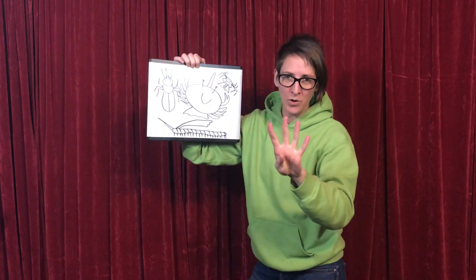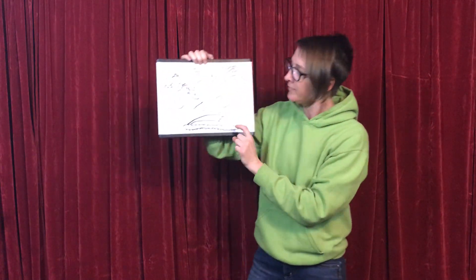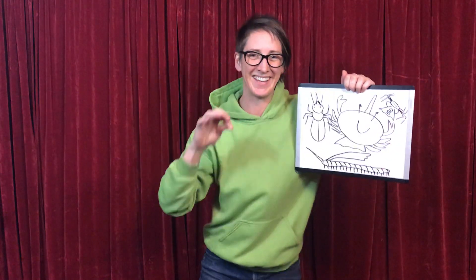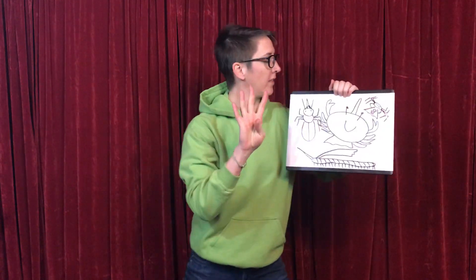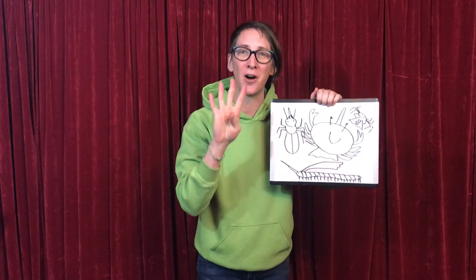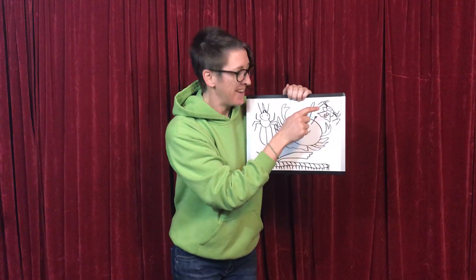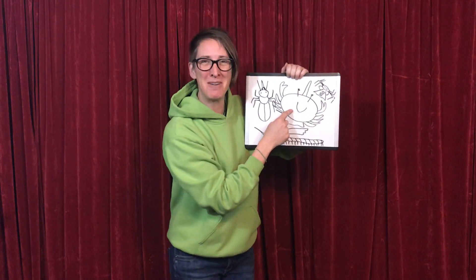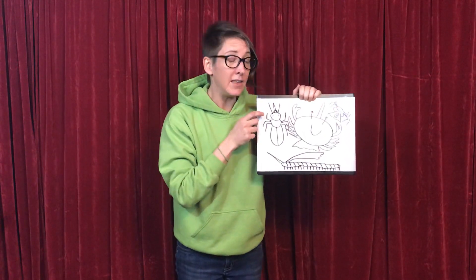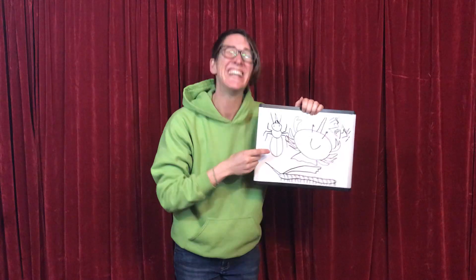We have just learned that there are four groups of arthropods. Let's say them together: arachnids, crustaceans, myriapods, and insects. Now here's the song — there are four groups of arthropods, how many? Four! There are four groups of arthropods. Let's say them together: arachnids, crustaceans, myriapods, and don't forget the insects. Head, thorax, abdomen. Good job — I absolutely love hearing you sing that.